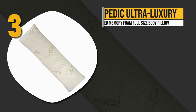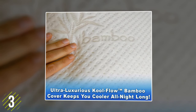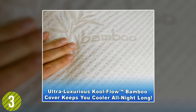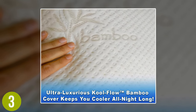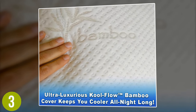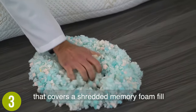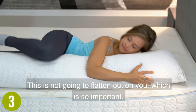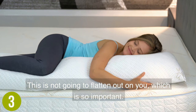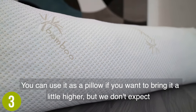Number three: Snugglepedic Ultra Luxury Bamboo Shredded Memory Foam Full Size Body Pillow. Snugglepedic body pillows are popular for good reason. First, they have the luxury of a cool flow bamboo casing that is super soft yet durable. This stylish bamboo fabric cover maintains an optimal temperature against the skin — your pillow will feel cooler on warm nights and warmer when it is cold. The casing is removable and easy to clean and will endure years of use.